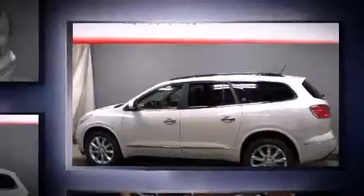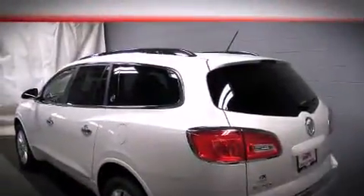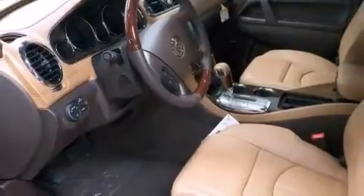It includes leather upholstery, a tachometer, adjustable headrests in all seating positions, a built-in garage door transmitter, heated and ventilated seats, heated door mirrors, a blind spot sensor, and seat memory.